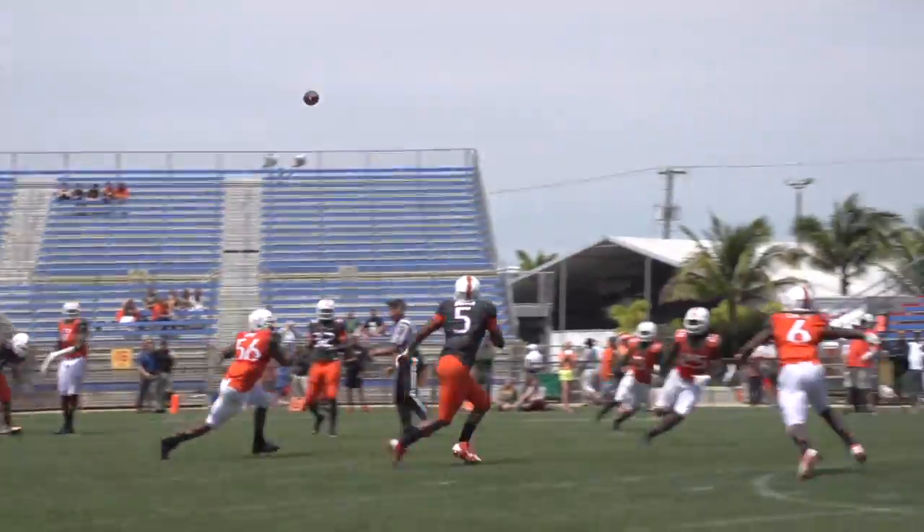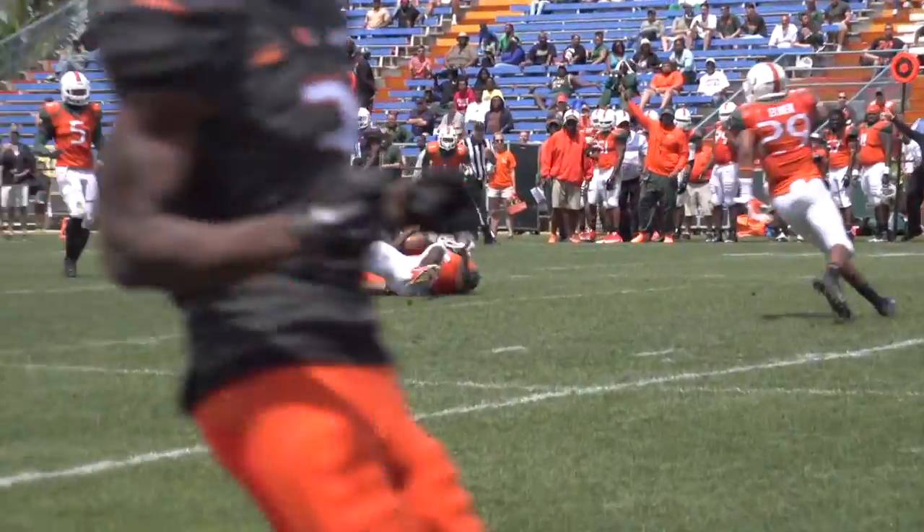Play number 8: Brad Kaya for Stanish Dobar down the middle and Jamal Carter is there for an interception.